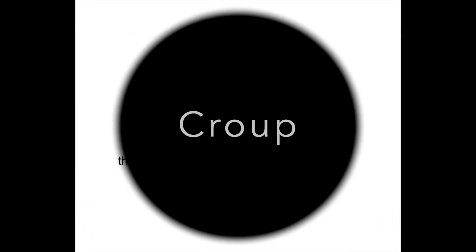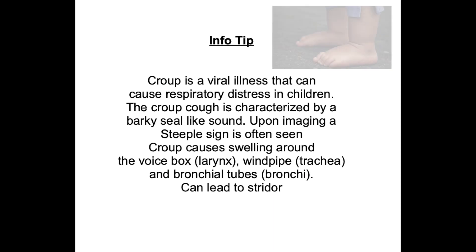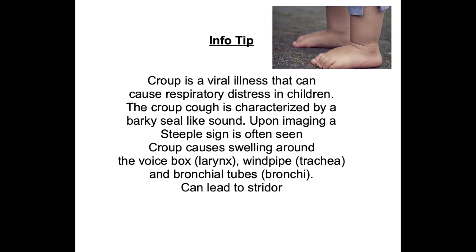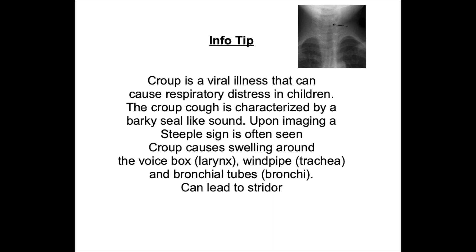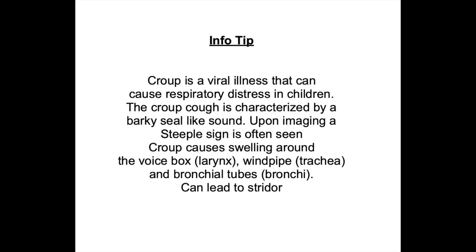Croup. Croup is a viral illness that can cause respiratory distress in children. The croup cough is characterized by a barky, seal-like sound. Upon imaging, a steeple sign is often seen. Croup can cause swelling around the voice box, windpipe, and bronchial tubes, and it also can lead to stridor.